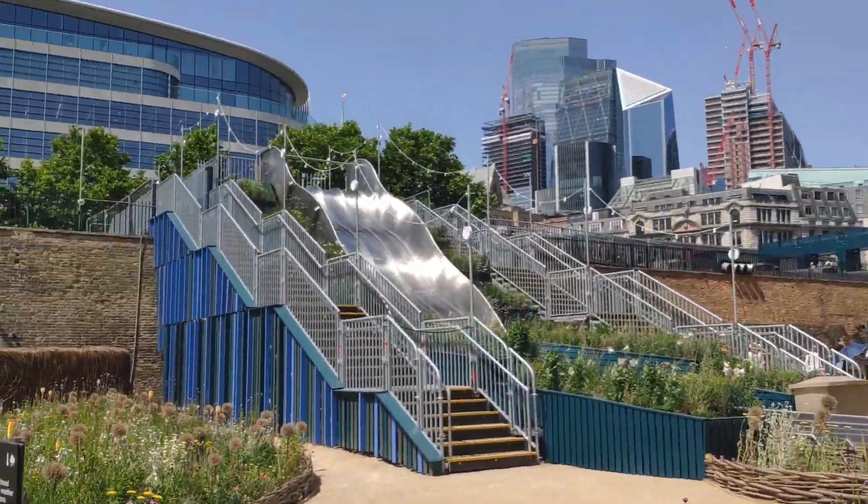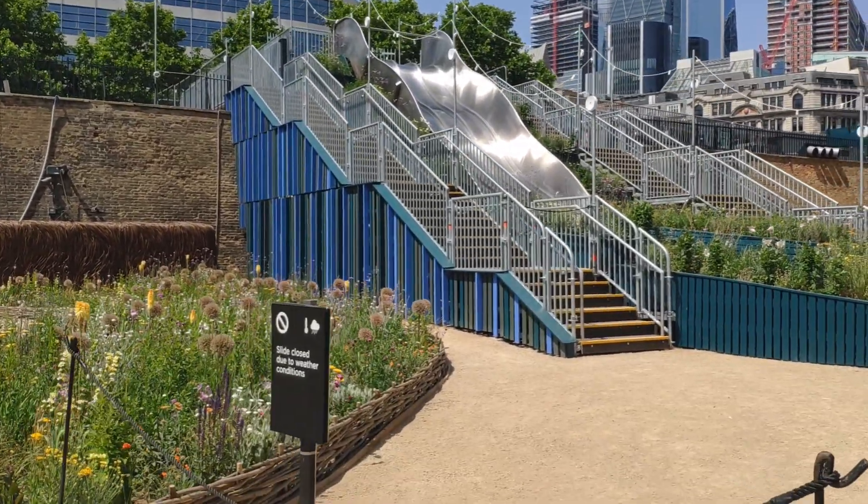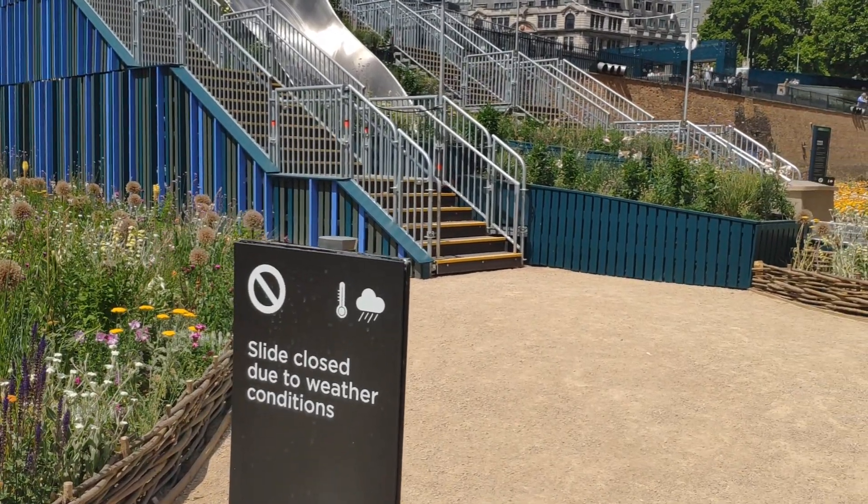This is where the slide is. Unfortunately, it's closed today. It's closed whenever it's raining or if it's too hot.